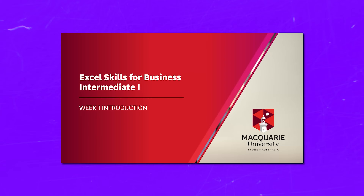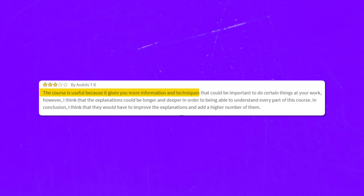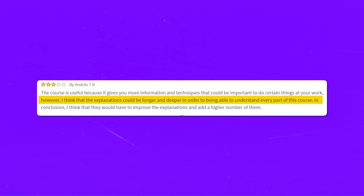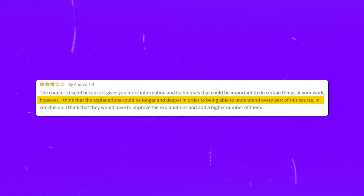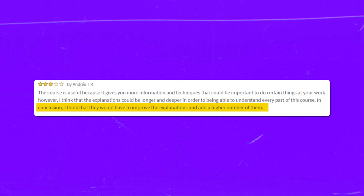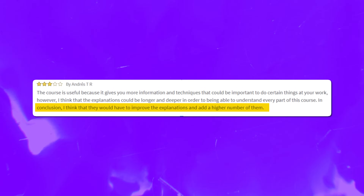At the same time, some students note that the explanations for the courses and assignments could be better: 'The course is useful because it gives you more information and techniques that could be important at your work. However, I think the explanations could be longer and deeper in order to understand every part of this course — they would have to improve the explanations and add a higher number of them.' So keep all that in mind.